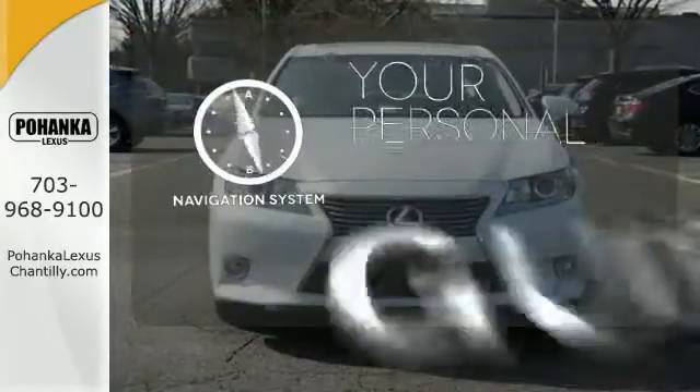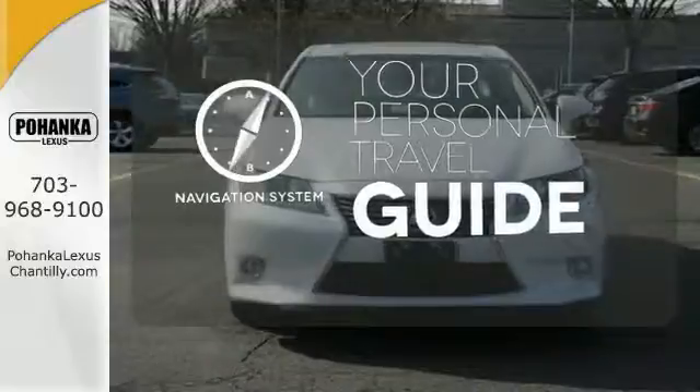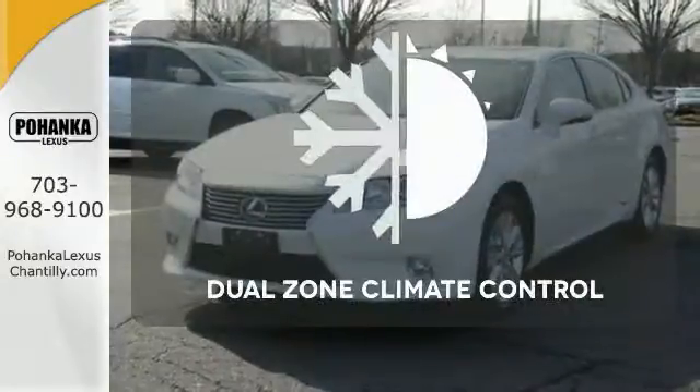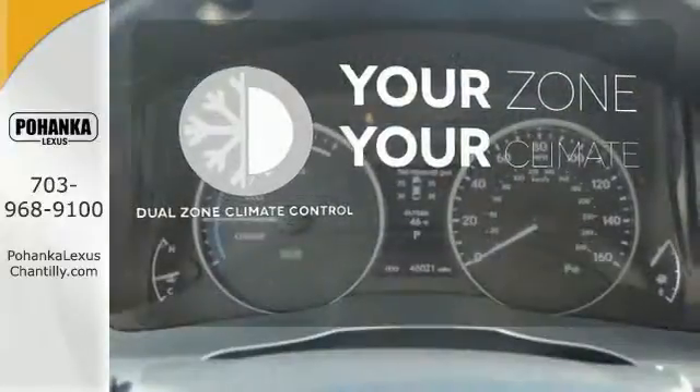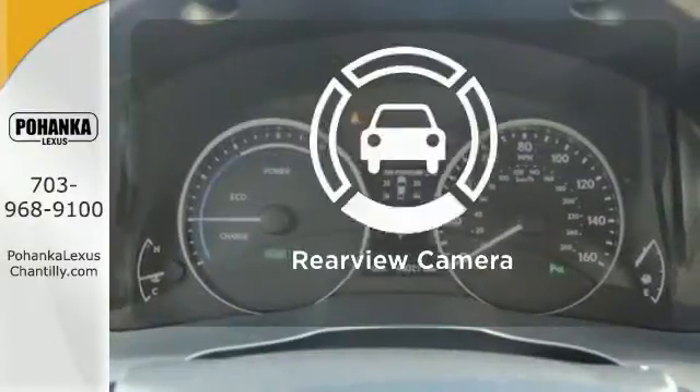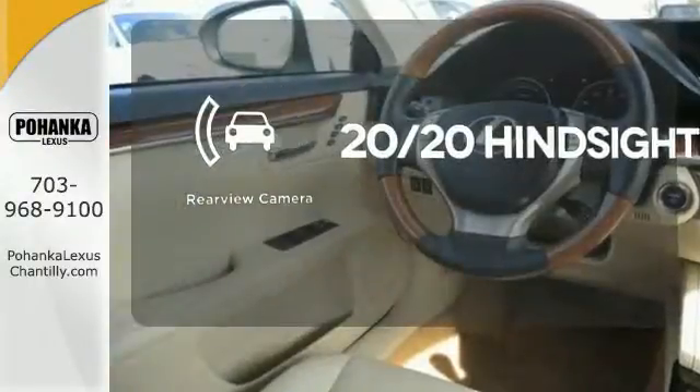It comes with a navigation system to easily guide you to your destination. It's too hot. It's too cold. Not anymore with dual-zone climate control. See objects previously out of sight with a rear-view camera.